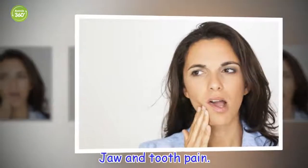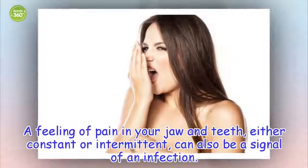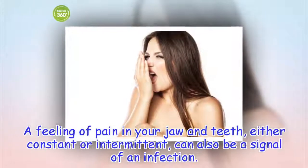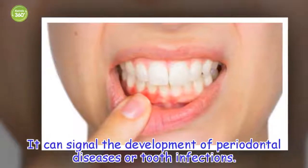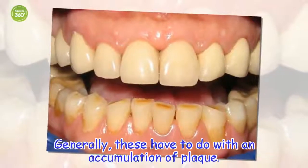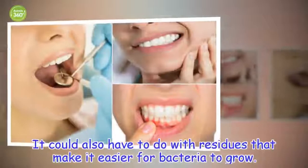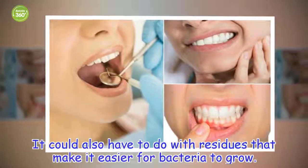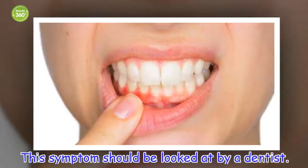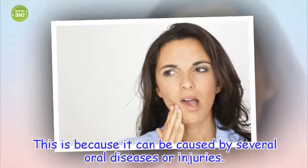Jaw and tooth pain. A feeling of pain in your jaw and teeth, either constant or intermittent, can also be a signal of an infection. It can signal the development of periodontal diseases or tooth infections. Generally, these have to do with an accumulation of plaque, or residues that make it easier for bacteria to grow. This symptom should be looked at by a dentist, because it can be caused by several oral diseases or injuries.